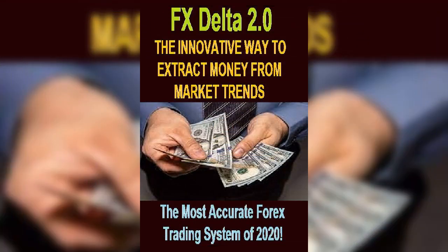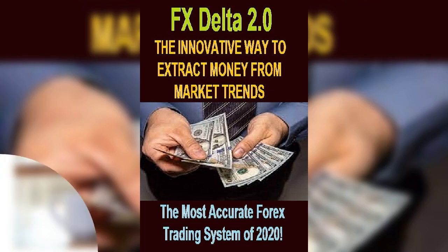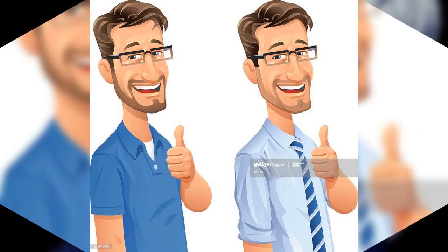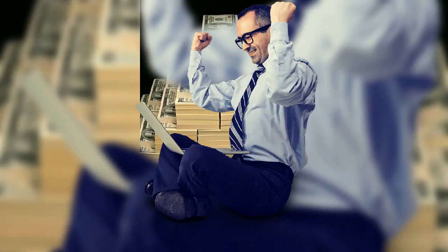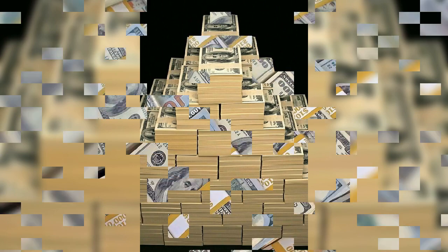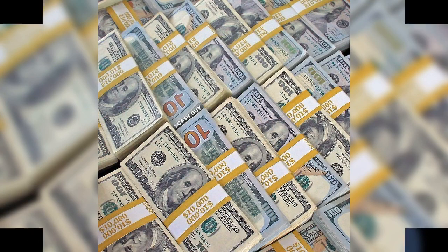There are a lot of people who greatly benefited from FX Delta 2.0 in their trading practices. If you are looking for an innovative way to extract money from market trends, or if you are a beginner who isn't familiar with trading strategies, FX Delta 2.0 is the best platform to nurture the trader in you. Order for the product now — the link is in the description box.